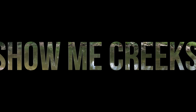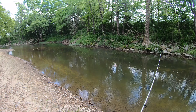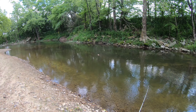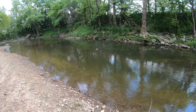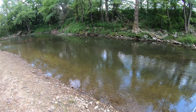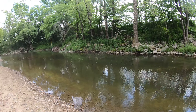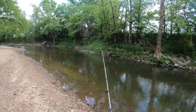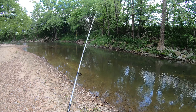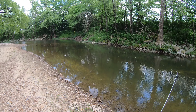Hey everyone, welcome back to Show Me Creeks. One of my favorite spots today. We went to 11 Point and the Current River. We didn't make it to Jack's Fork. Anyway, we didn't make it to Jack's Fork. We made it to 11 Point and almost lost a guy, so we cancelled that side of the trip and just went and rafted the Current River. It was a good time though.